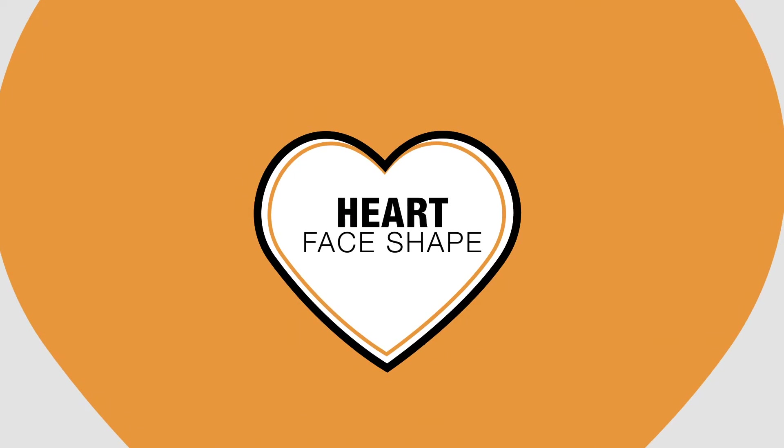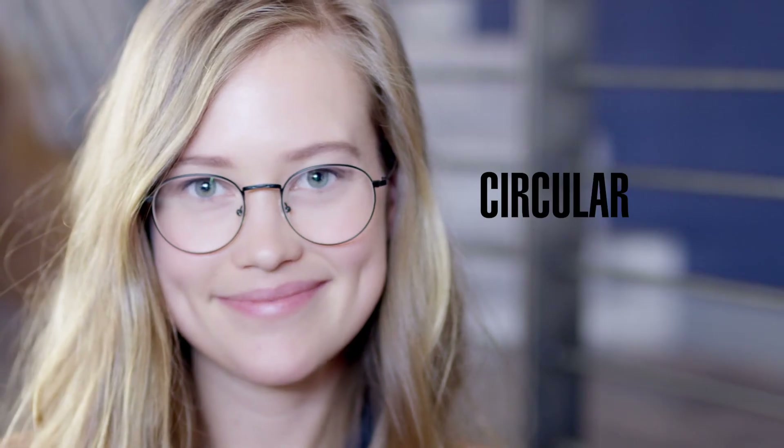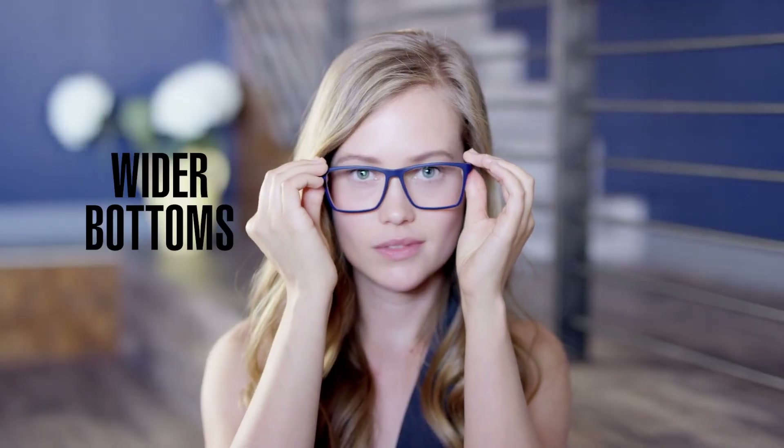If you have a heart-shaped face, you have a prominent forehead with high cheekbones and a narrow chin. Excellent styles for a heart-shaped face are geometric and circular frames. Frames with wider bottoms balance and complement the inverted triangle aspects of your heart-shaped face.